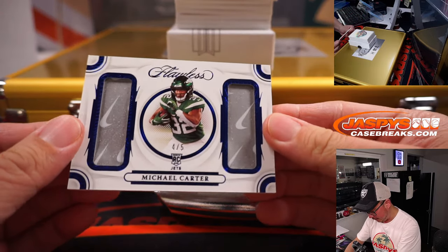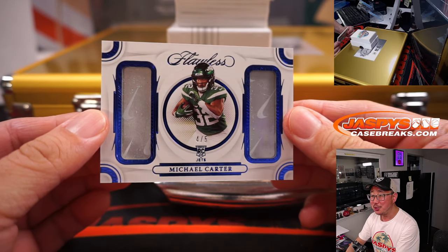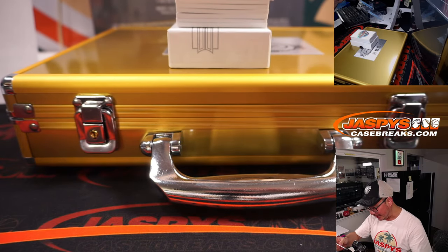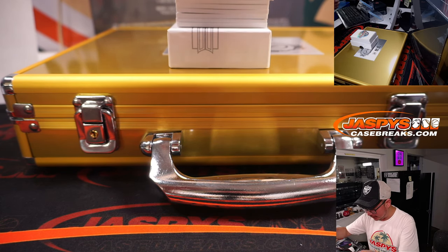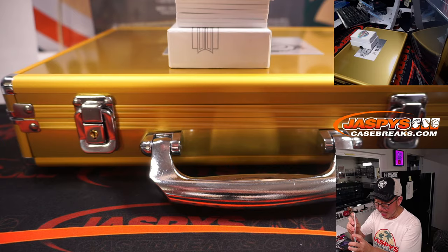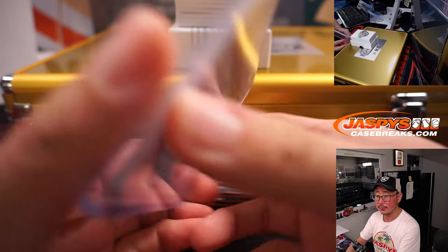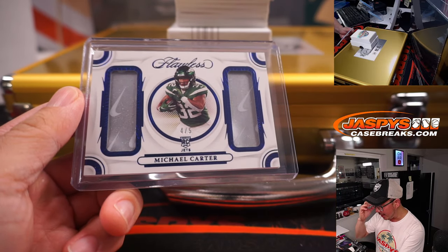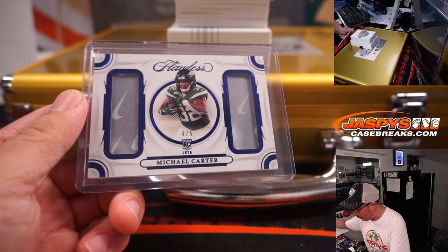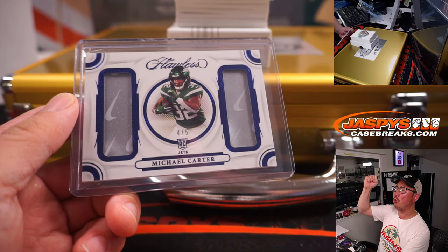First thing, four out of five. Dual relic, Michael Carter — it looks like maybe a piece of the glove, the Nike swooshes on the piece of the glove. That's pretty cool. Matthew Shara with the New York Jets. Got the Jets straight up and we're leading off with a train whistle — all aboard the Big Hit Express!